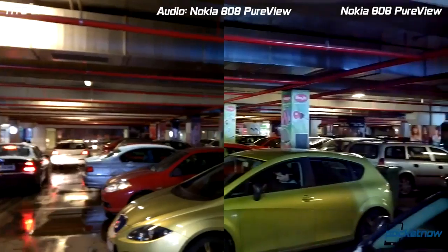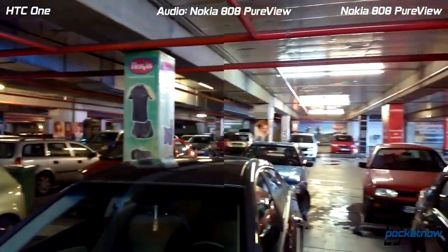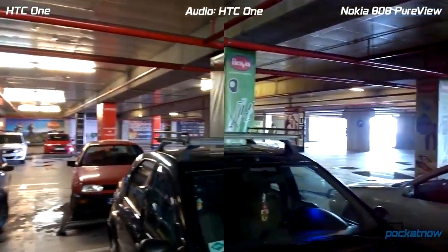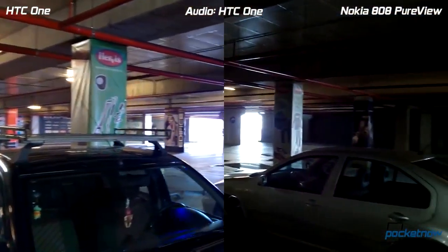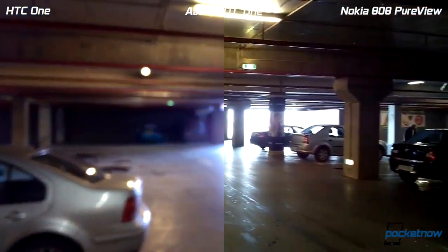We'll just turn around slowly to see how these cameras adapt to the light outside. Some exposure compensation is going on right there, or at least it should be going on right there.